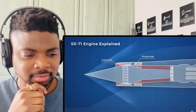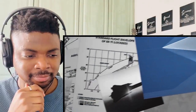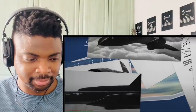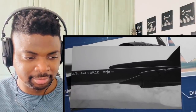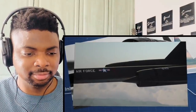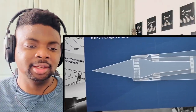First, the inlet spike. It is capable of moving forward and back by 0.66 meters, adjusting the inlet and throat area to control airflow entering the engine. It also keeps the normal shockwave at its ideal position between the inlet throat and the compressor — the most efficient position, as it minimizes energy lost to drag. The inlet spike stays in the forward position until Mach 1.6, after which it begins to move backwards by 41 millimeters for every 0.1 increase in Mach number.